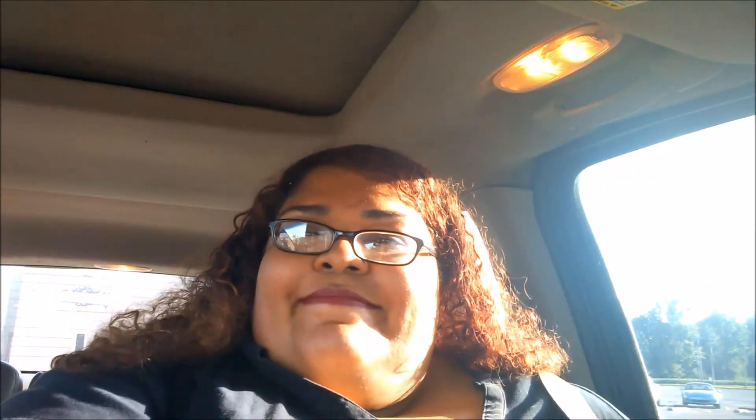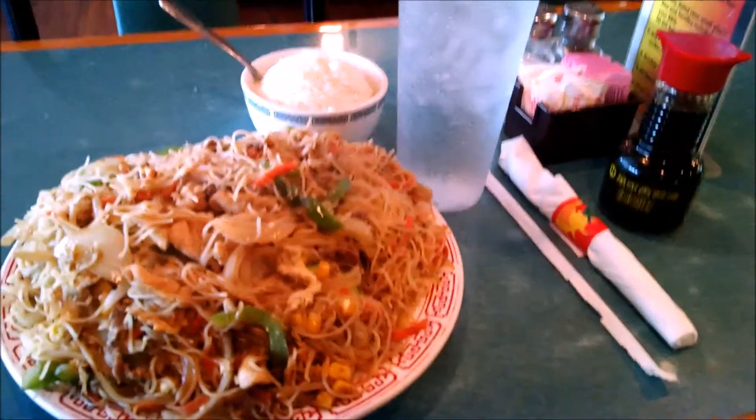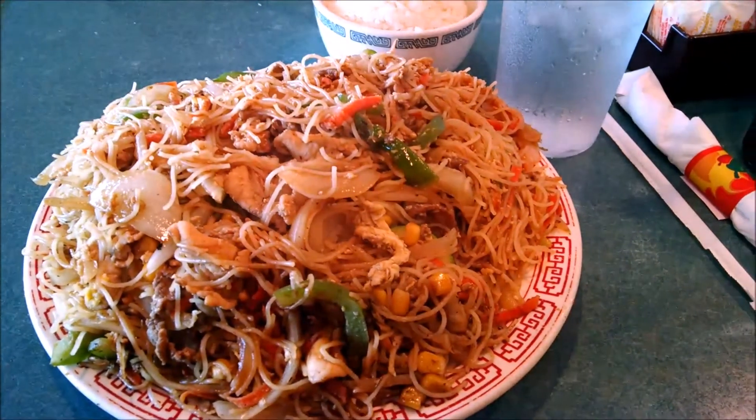I'm going to stop for dinner and then we will continue our journey. This is dinner — it's at a place called Charling Mongolian Grill. I don't know if they have these in other places, but you go up and kind of make your own stir-fry, and that's what I ended up with.